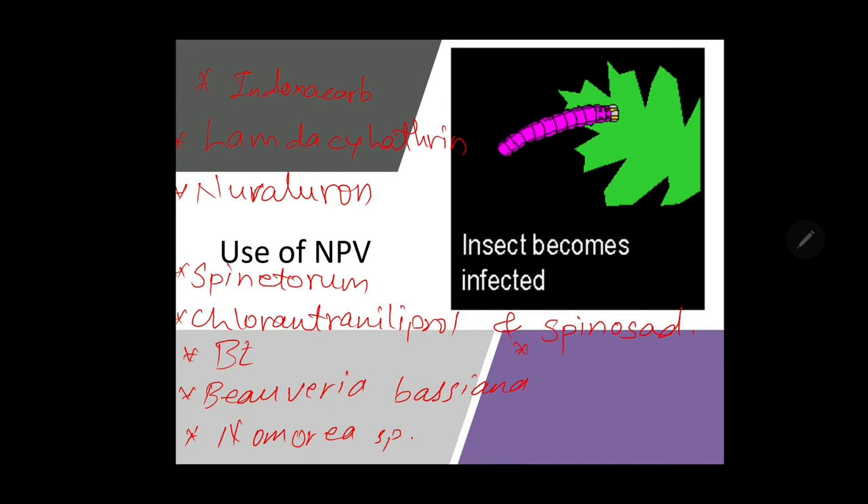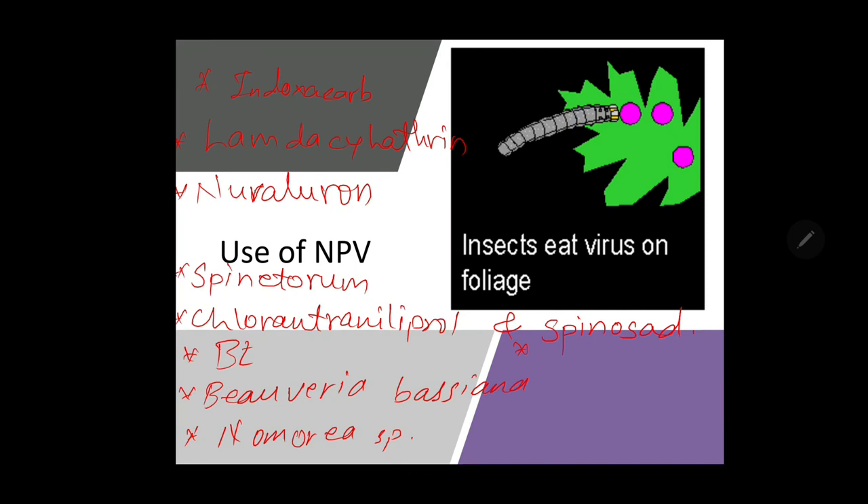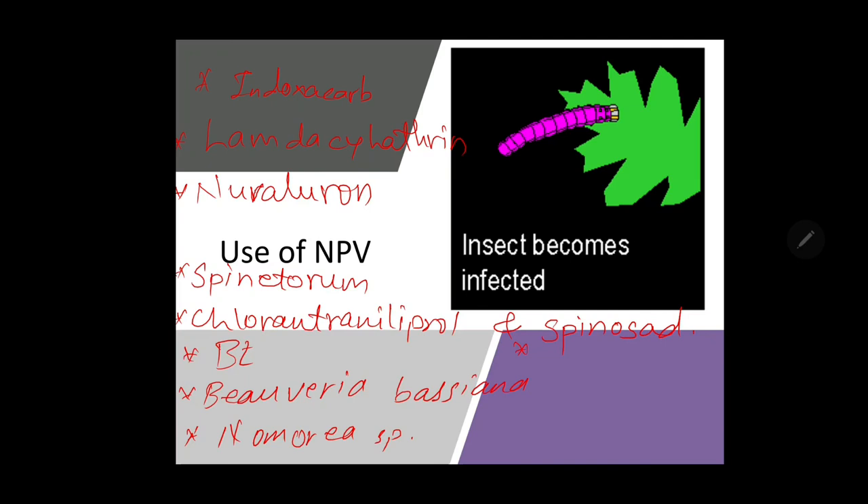We can remember past tragedies and avoid such circumstances in the coming days. Farmers should be advised to take precautions before application of insecticide and to use a mask, apron, gloves and goggles before applying insecticides. In the next lecture, we will see the sucking pest complex infesting cotton crop. That's all for now.